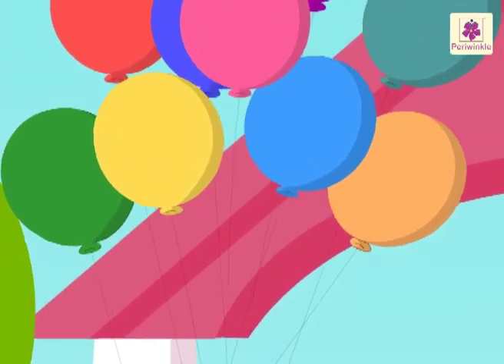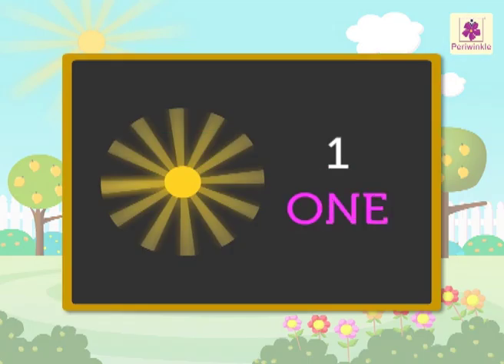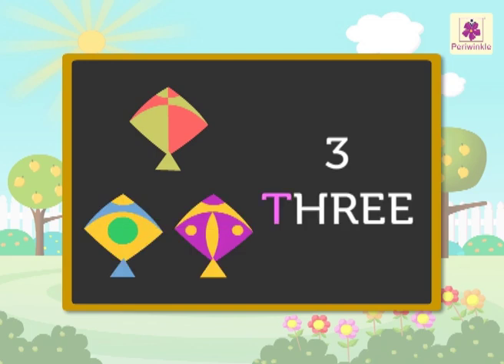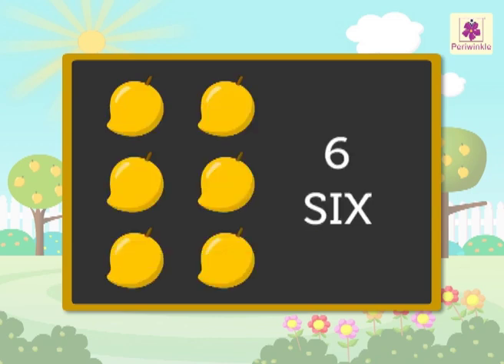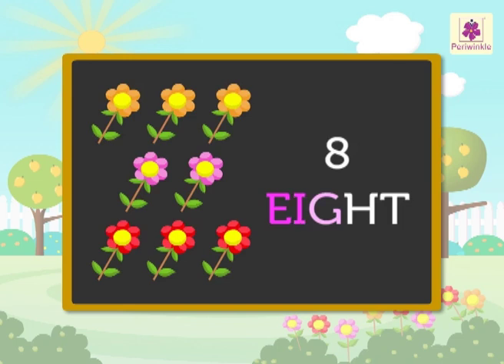So, what did we learn? Let's revise it. O-N-E One, T-W-O Two, T-H-R-E-E Three, F-O-U-R Four, F-I-V-E Five, S-I-X Six, S-E-V-E-N Seven, E-I-G-H-T Eight, N-I-N-E Nine.